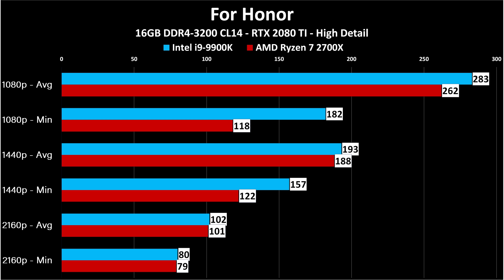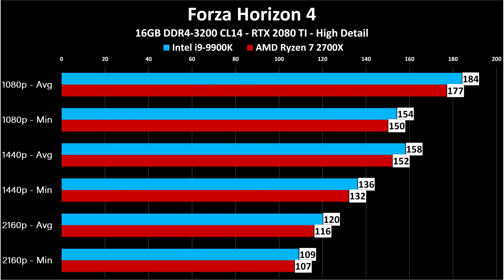For Honor presents a different story — we are not CPU-limited here. 283 versus 262 at 1080p, 193 versus 188 at 1440p, and 102 to 101 at 4K. For Honor is limited by the graphics card, not the CPU. In this case it really wouldn't matter which one you buy, unless minimum frame rate matters to you. Forza Horizon 4 is also a game that doesn't care much about your CPU — it all comes down to what games you play and whether you want that performance reserve. Notice the very smooth stair step: this game really just cares about your graphics card.